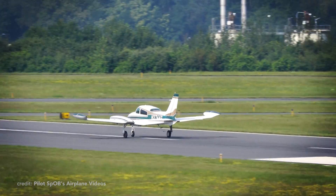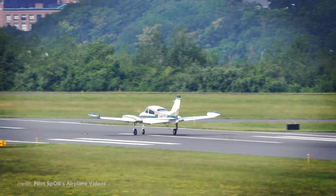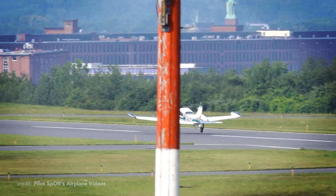Welcome to Big Metal Birds, and in this video we will tell a truly unique story of the Cessna Model 310.